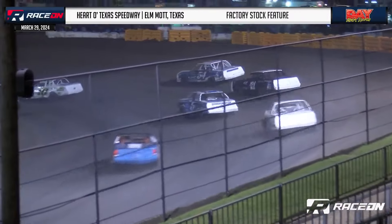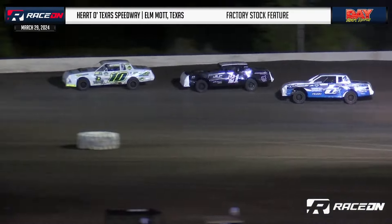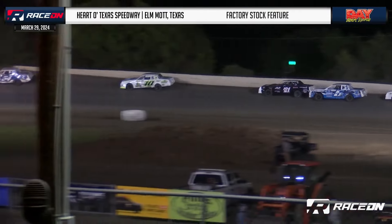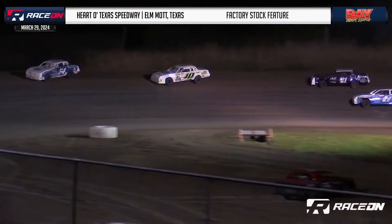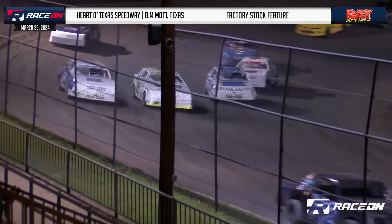Part of Texas Speedway factory stock feature. After watching great racing all around him, Melvin Kemp with heavy contact coming out of turn number two — a sequence we're watching. One turned around right there in front of him. They're up at the top of the track. We stay green. Six laps to go.